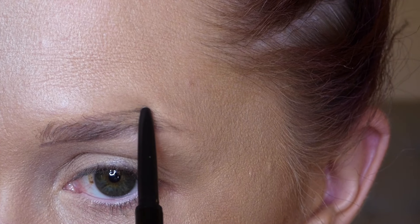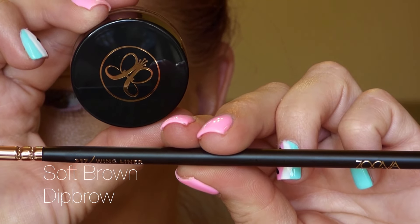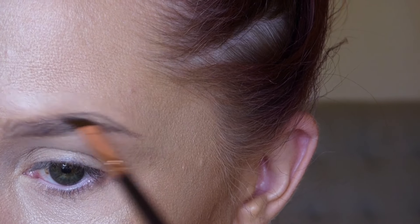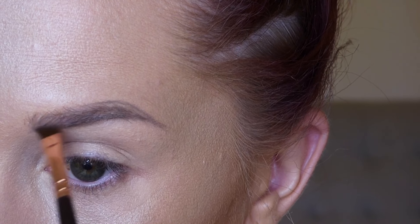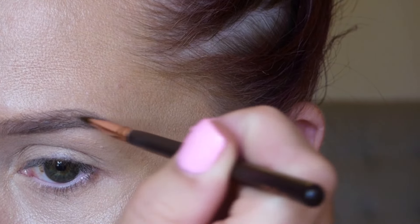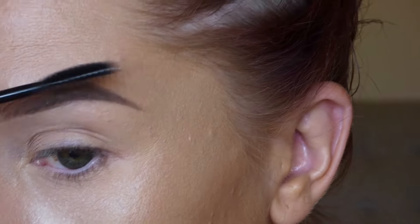I did just upload a brow tutorial so I won't go too deep into technique here, but I'm using the Zoeva 317 wing liner brush for my dip brow. The bristles are very thin and angled in a way that forces you to position your hand correctly, so I do like it. I always finish with clear brow gel.